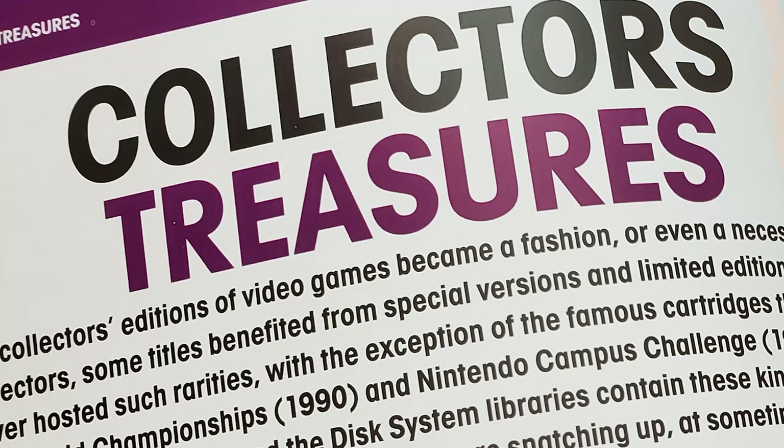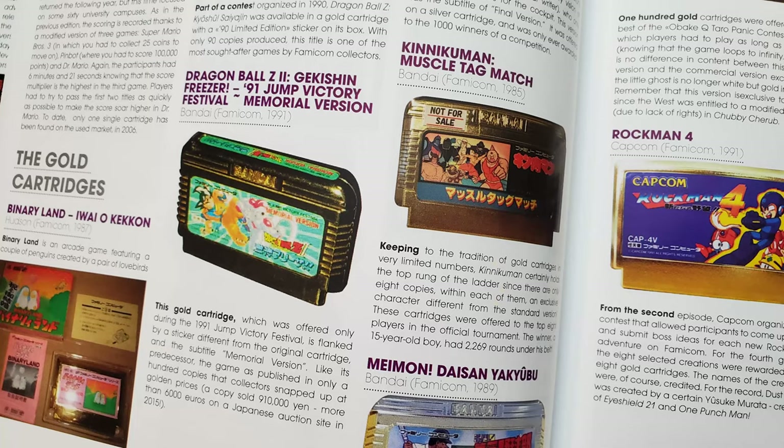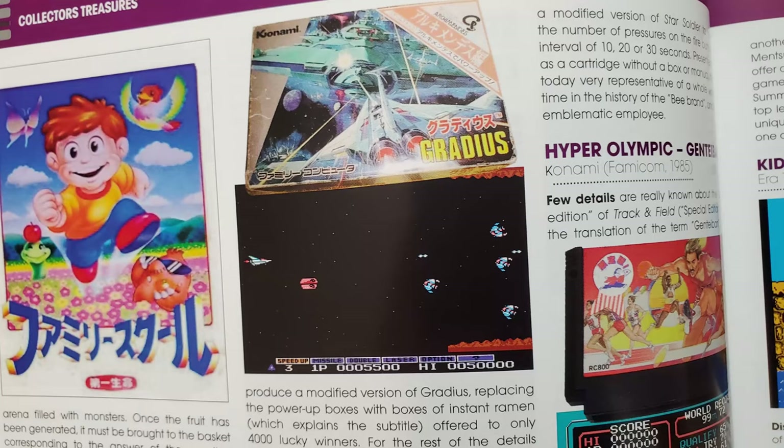Then we have Collector's Treasures — there probably should be an apostrophe there — for special versions and limited editions. In this category, the NES has only had cartridges meant for official competitions, but the Famicom and Famicom Disk System have had quite a number of special edition cartridges. Some of these are colored gold, won in contests, or obtained at special events. Some are promotional, like a version of Gradius that advertises the Archimedes brand of ramen noodles.